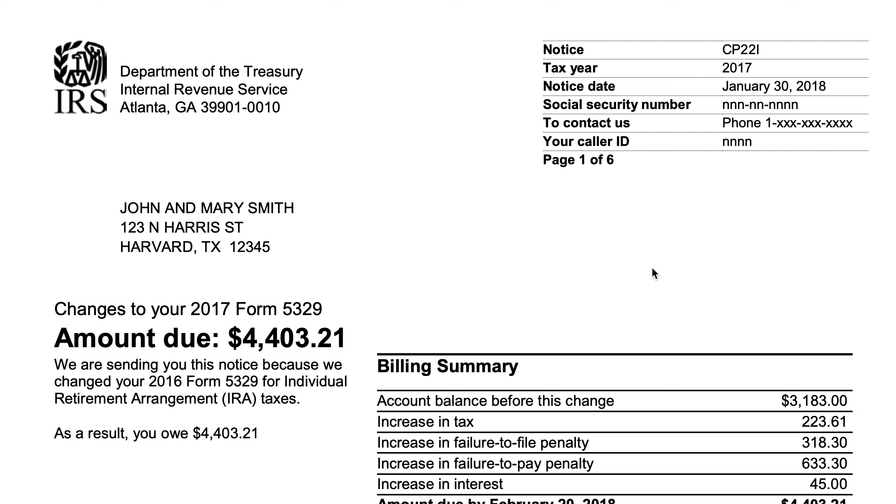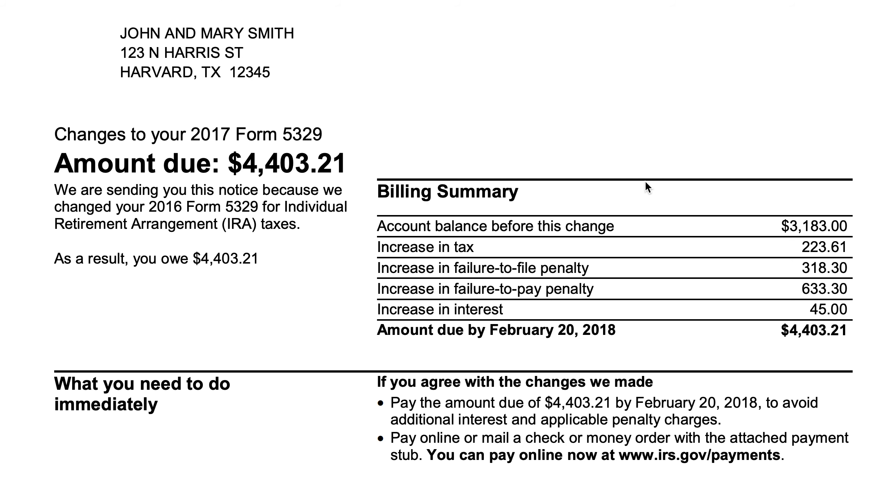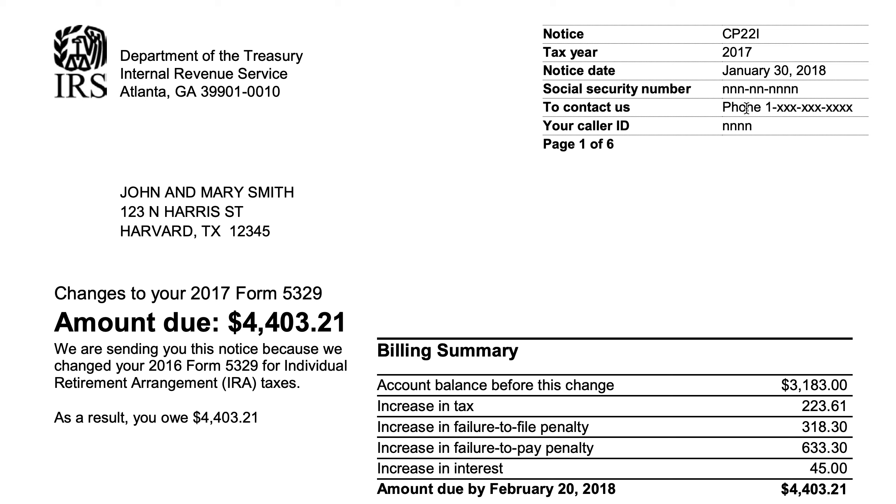There are two things I want to point out first. In the upper right-hand corner, you'll see the notice number, the tax year, the notice date — which is probably the most important piece of information — and then the Social Security number and a contact phone number. The reason the notice date is particularly important is because if there's any action item that the IRS wants you to take — in this case, paying additional taxes — you only have a certain period of time from the notice date to do that.